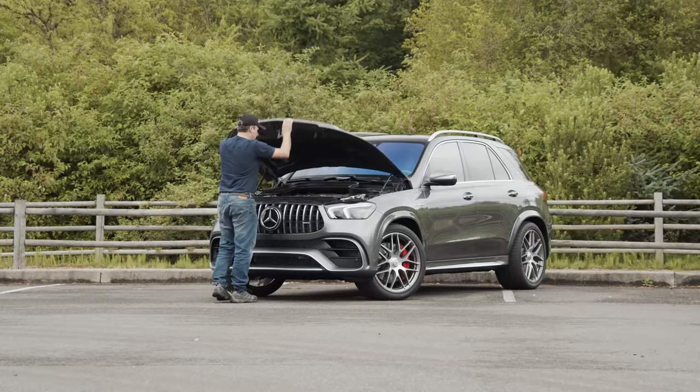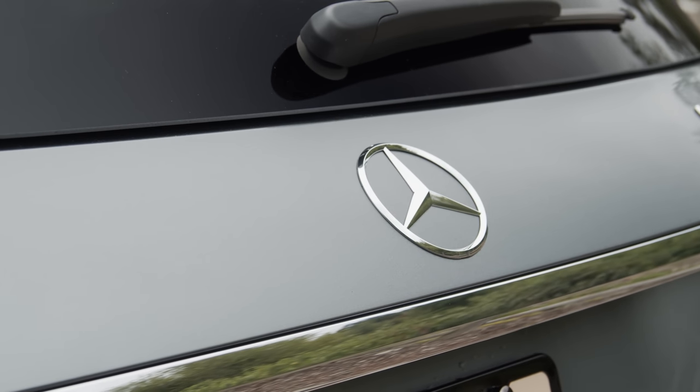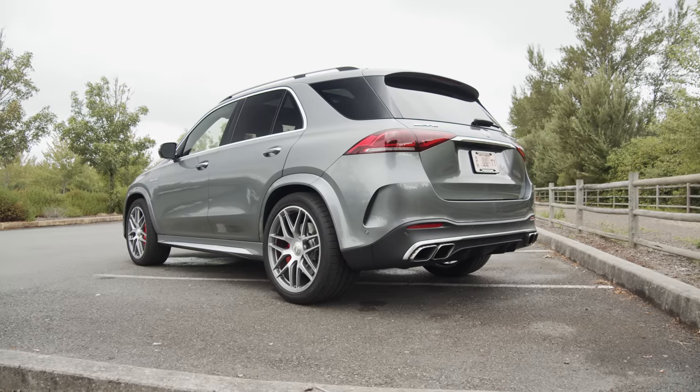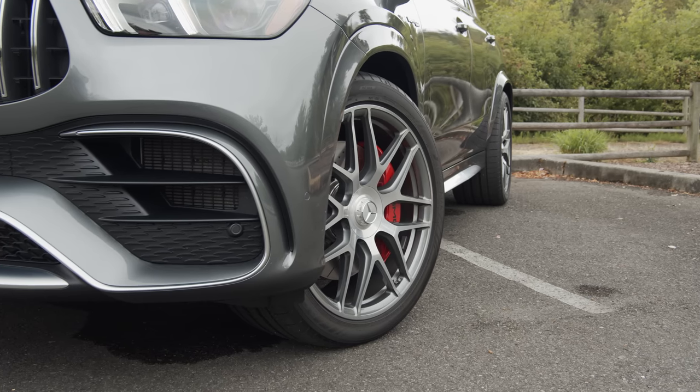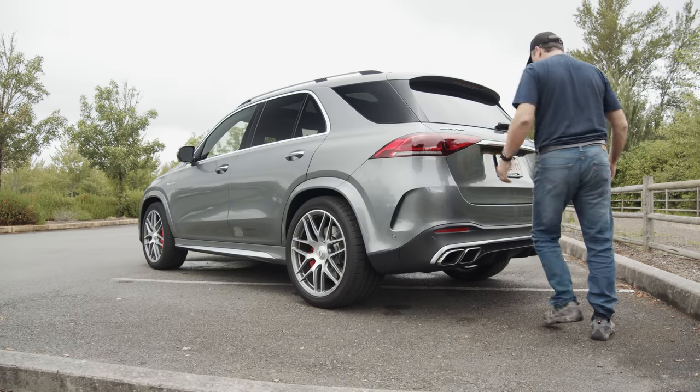It's connected to a 48-volt EQ boost hybrid system, which in turn is connected to a 9-speed automatic transmission. AMG's 4MATIC Plus all-wheel drive system is standard. The estimated EPA rating is 15 miles per gallon in the city and 19 mpg on the highway.